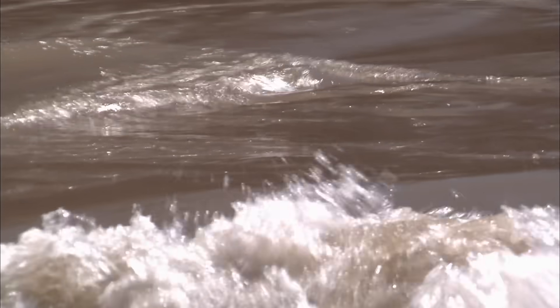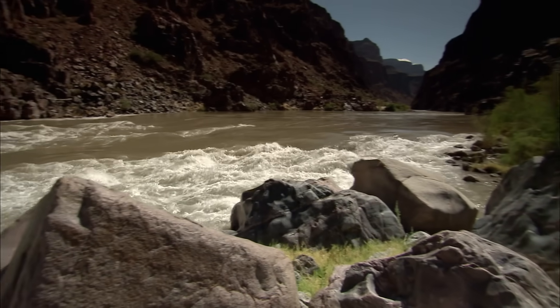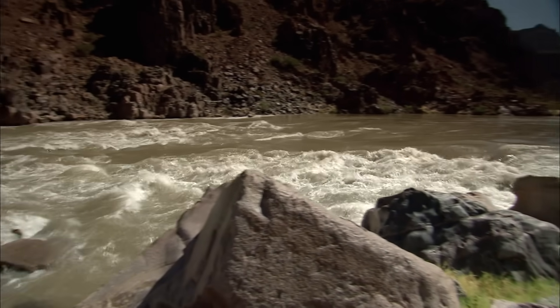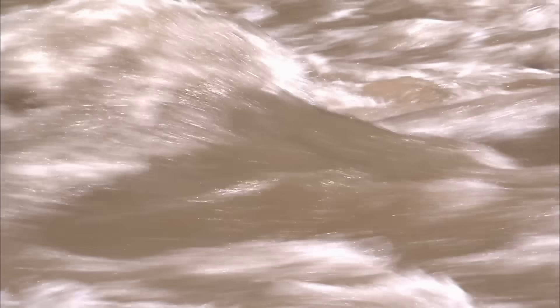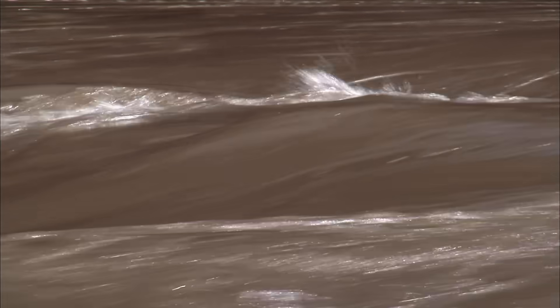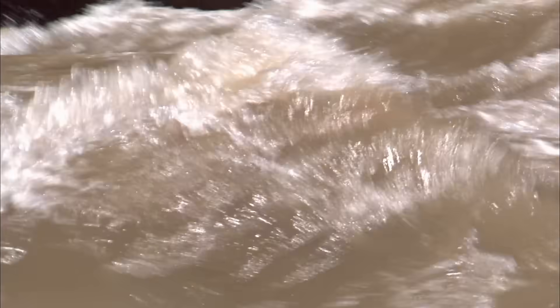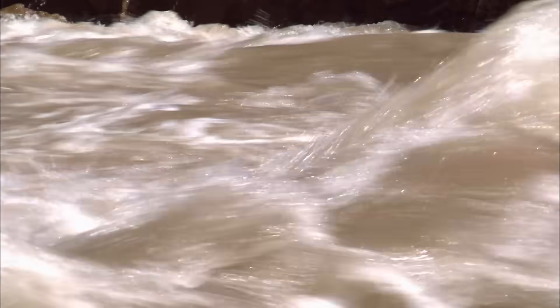It cuts through rock not by the water wearing it away. You could pour water over rock for a long time and nothing would happen. It's the tools that the river carries — boulders and sand — that bump against each other and eat away at the rock. Every day, the Colorado can carry almost 500,000 tons of rock and debris, enough to fill more than 100 Olympic swimming pools. That is five tons every second.